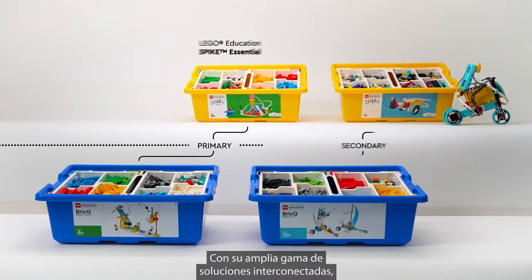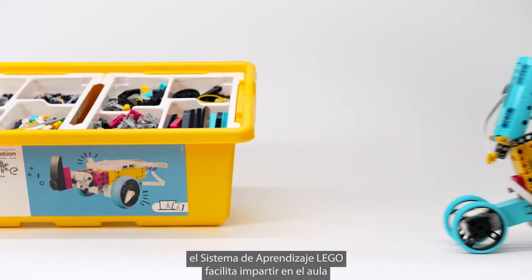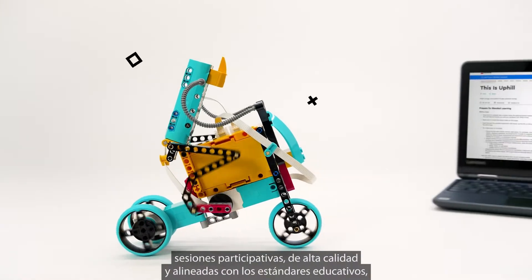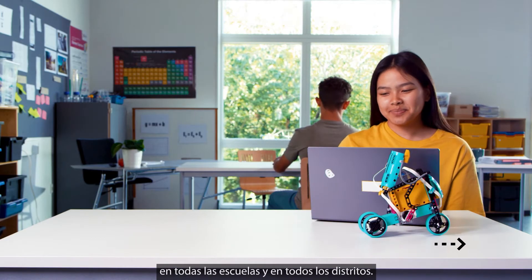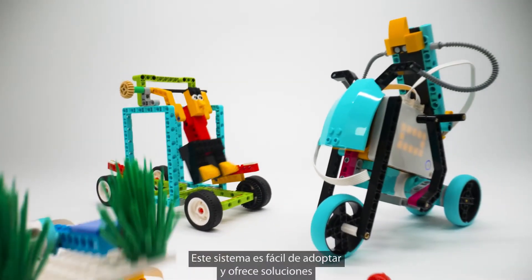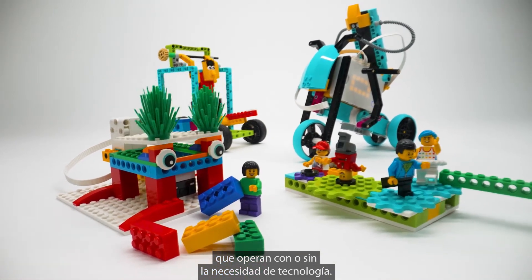Consisting of a range of interconnected solutions, the Lego Learning System makes it easy to bring engaging, high-quality, standards-aligned lessons into all classrooms, across schools, and throughout districts. This easy-to-adopt system offers solutions that work with or without the need for technology.